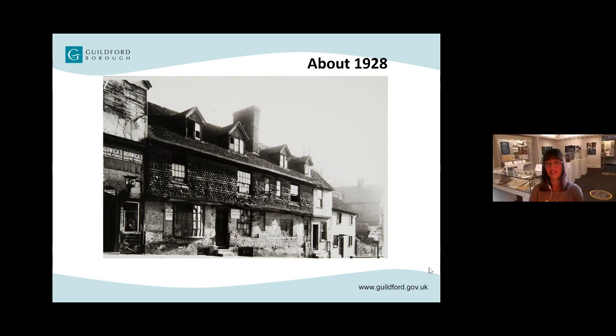Thank you, David — that's been fascinating and has given us a very different perspective of Guildford. I hope our viewers have enjoyed looking at the old photos too. If you'd like to see more, you can take a look at our online exhibition 'Guildford Streets' — the link is in the description box below.